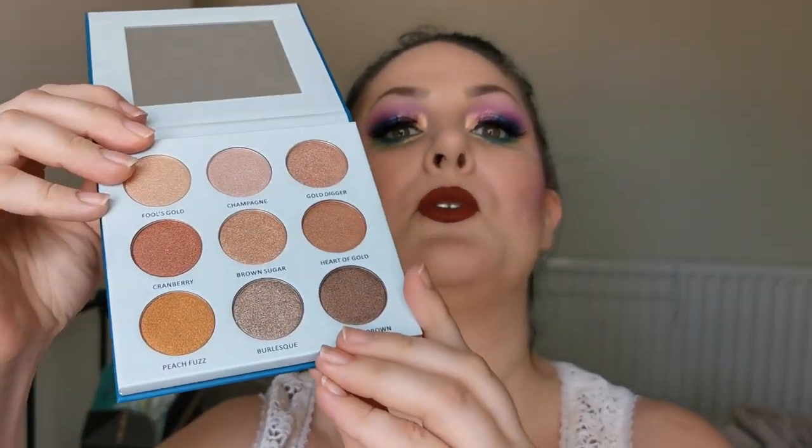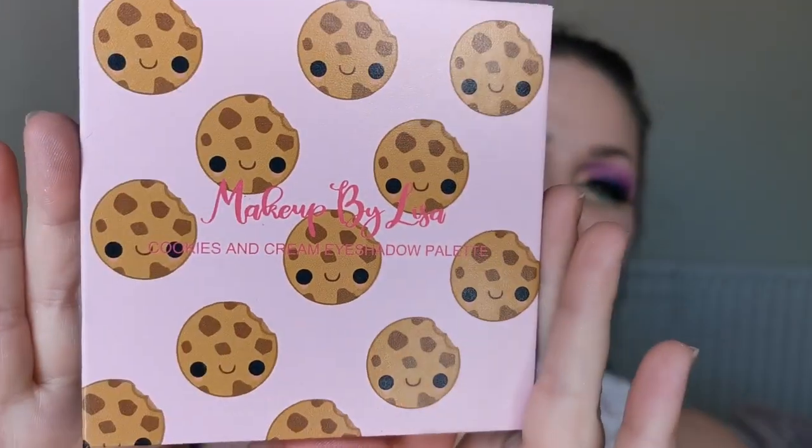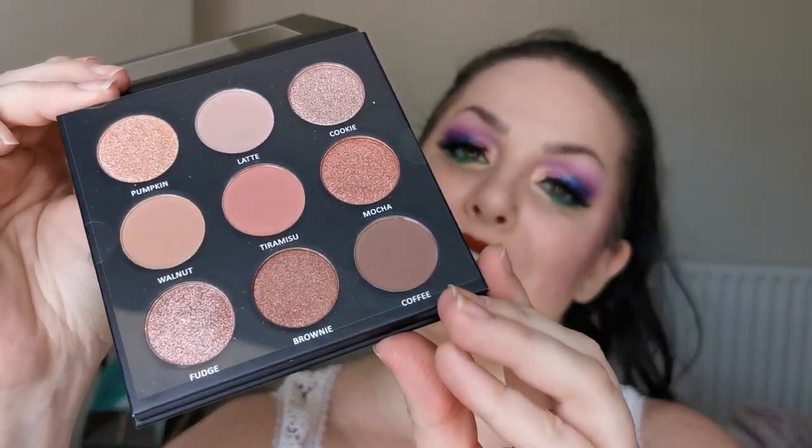Next up I have two more of Makeup by Lisa's nine-pan palettes that I haven't tried yet. First off I have I Love the 90s — this is an all-shimmer palette, beautiful. Then we have the Cookies and Cream — just look at that packaging, so good! This one is a mix of mattes and shimmers. These were very kindly gifted to me — all of the Makeup by Lisa nine-pans were gifted.